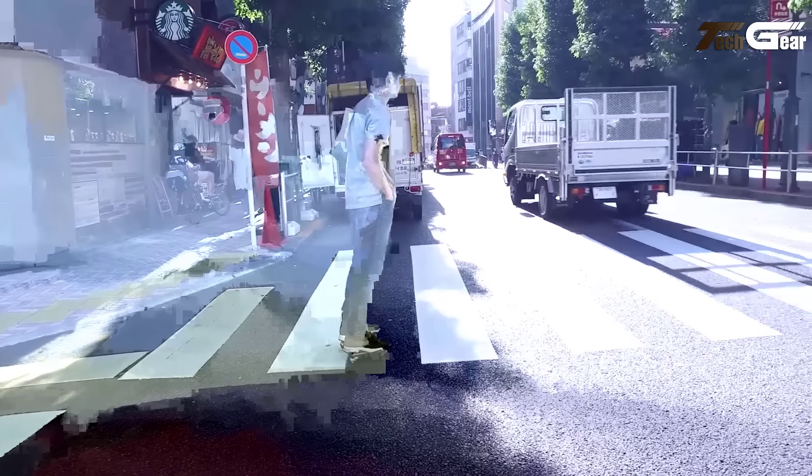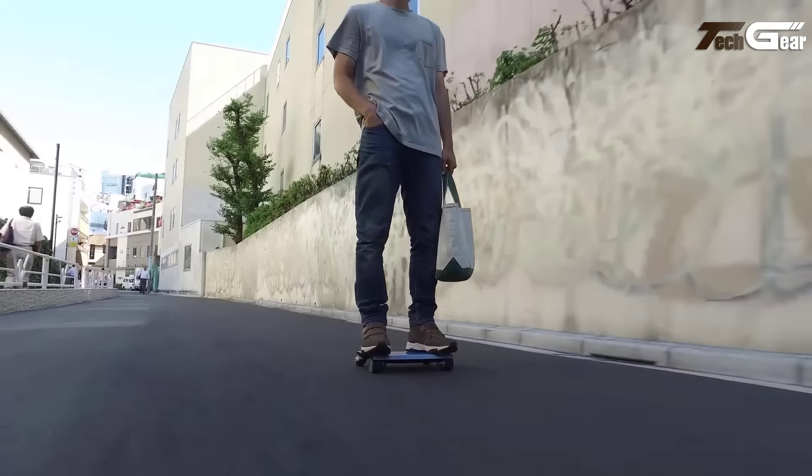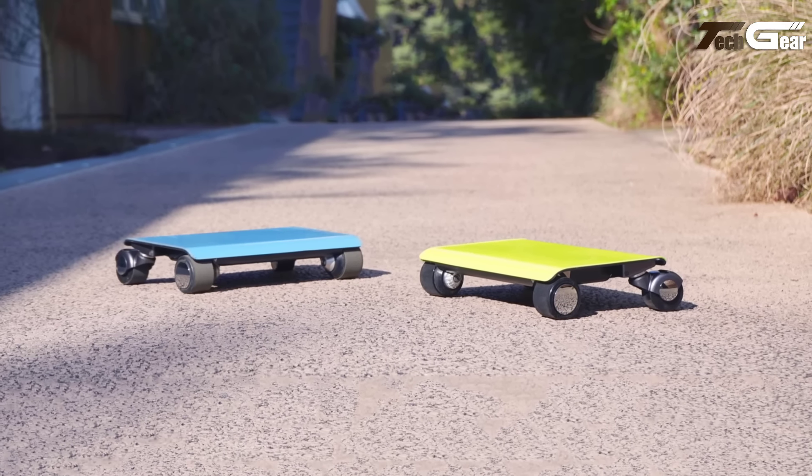Priced at $1,500, the Walkcar 2 Pro combines portability and innovation, making it a standout choice in cutting-edge Japanese mobility.